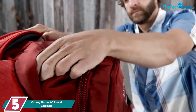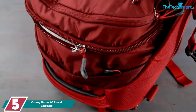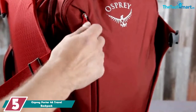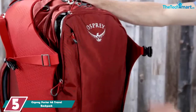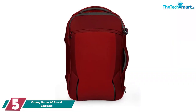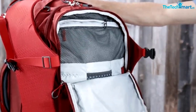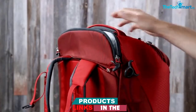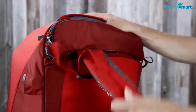Starting at number 5, we have the Osprey Porter 46 travel backpack. Osprey's Porter series features some of the most popular travel backpacks of all time. They've been around for a while but Osprey has redesigned these backpacks several times, always improving them with new and exciting features. The Porter 46 is their most popular backpack in this series, but it's not exactly a carry-on backpack — with a height of 23 inches, a lot of airlines won't allow them inside the cabin.